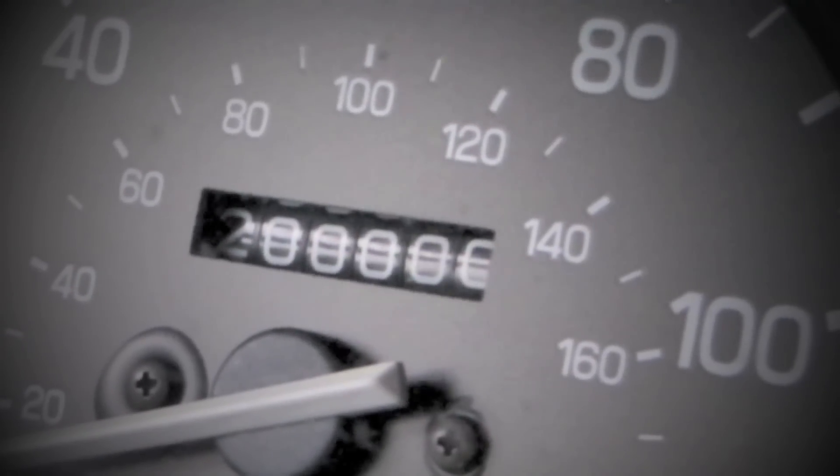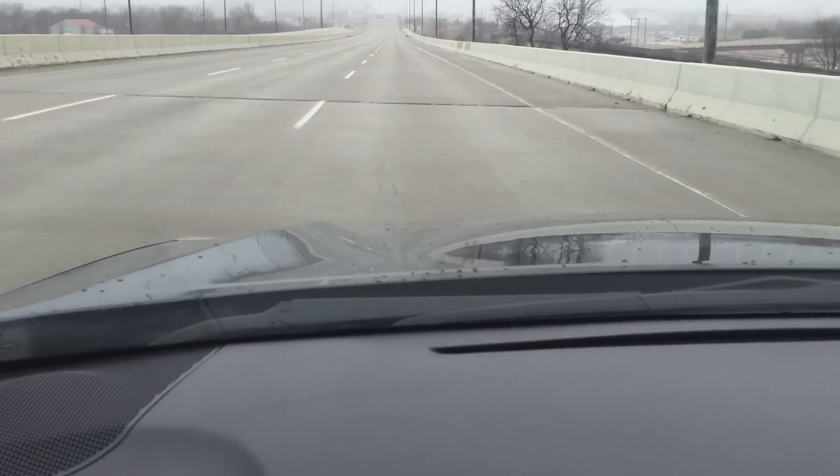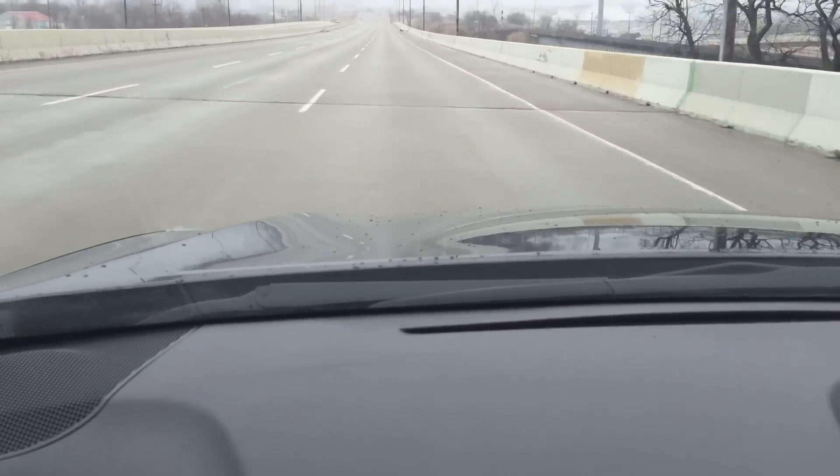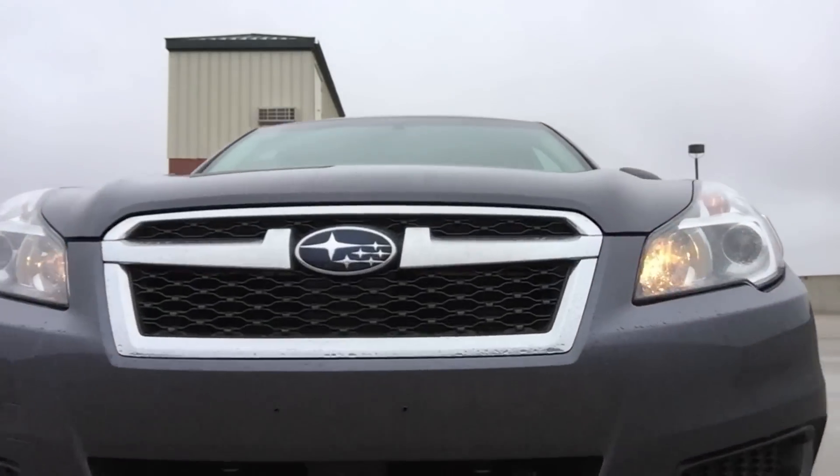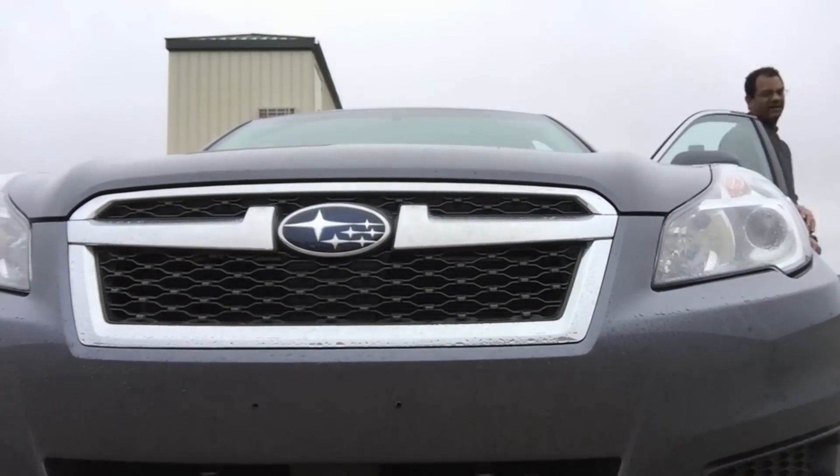When you get into a Subaru and start driving it, it feels solid — feels glued to the road, nice and sturdy. The suspension is nice and tight, and the steering here is nice and tight too. I love the driving dynamics and the fact that you have all-wheel drive going.